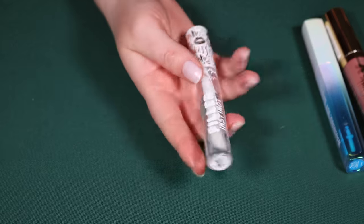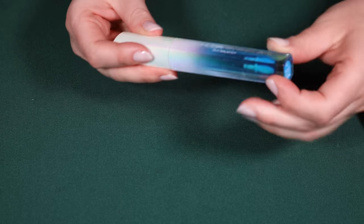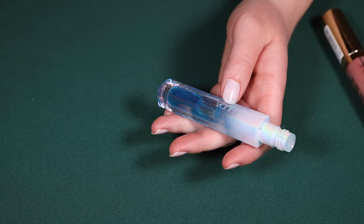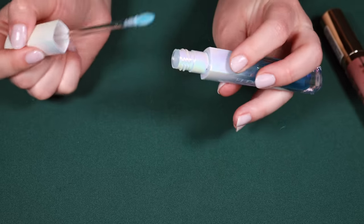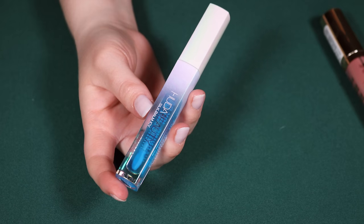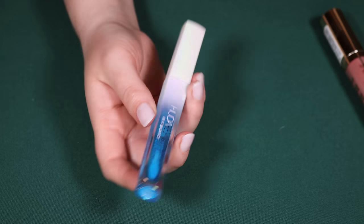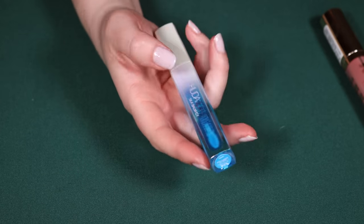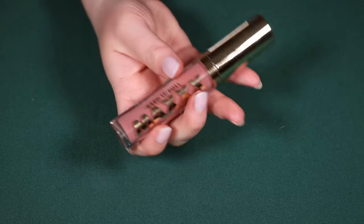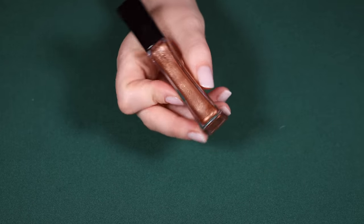NYX Filler Instinct Lip — I've got to keep trying this one out; I kind of forget my thoughts on it. The Huda Beauty Silk Ice Balm is such a unique product. It kind of smells like a blue popsicle, which I love — like a Firecracker popsicle. I really like this one. And then the Milani Keep It Full Max Plump — I also have the L'Oréal Infallible Pro Gloss Plump for the video, though I wish I'd picked out a different shade.